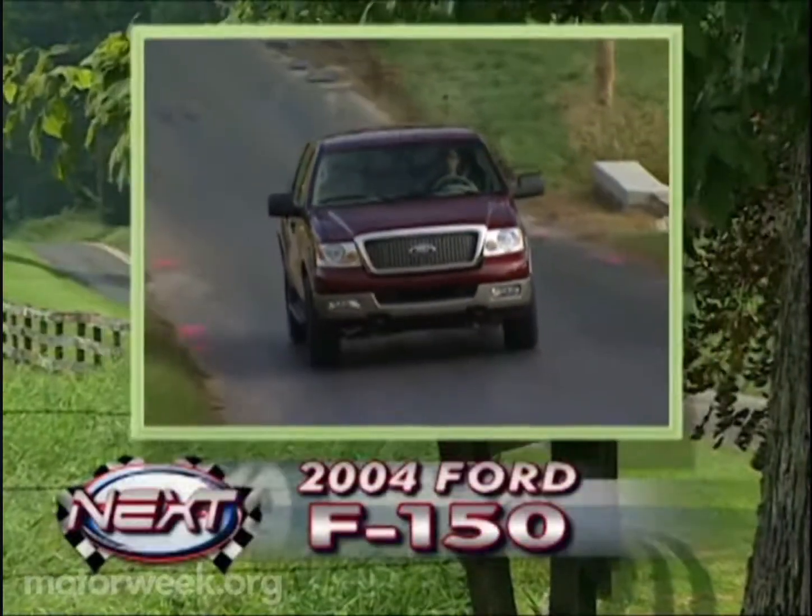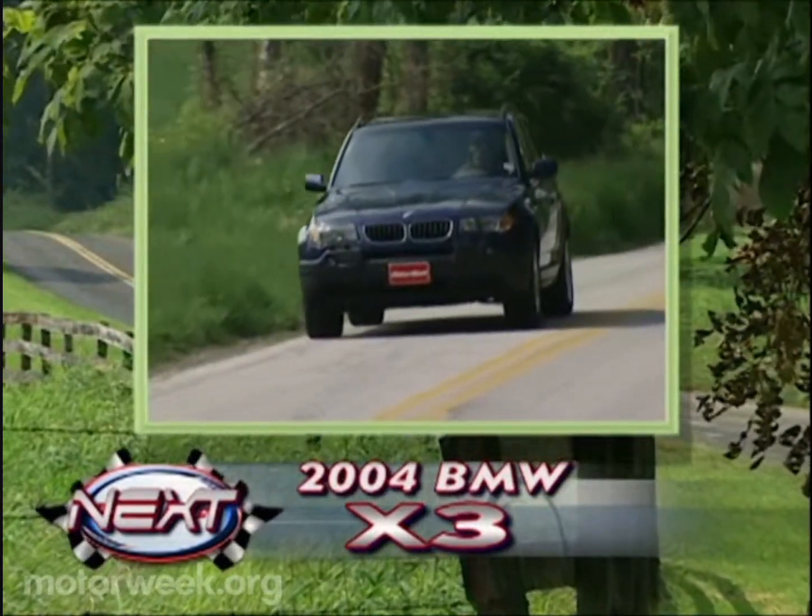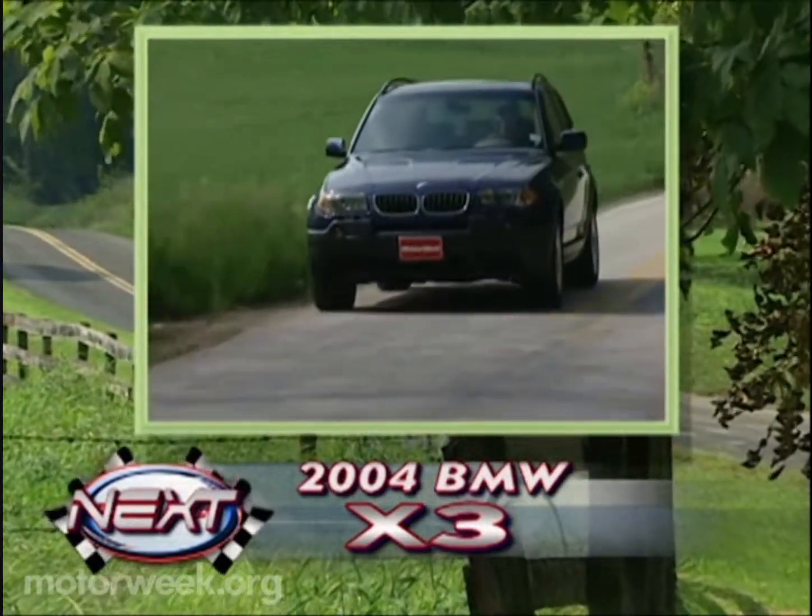We'll look in on this Ford F-150 SuperCrew and this BMW X3 Sports Activity Vehicle on the next MotorWeek Long-Term Road Test Update.